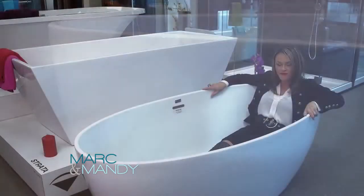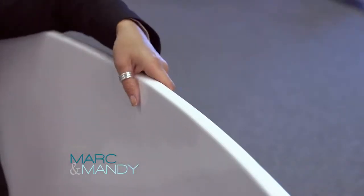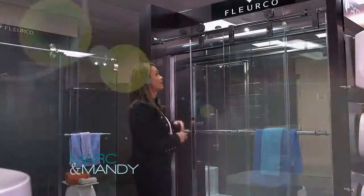I love the rounded shape as well. I find that it fits the body, it's comfortable, it's got curved edges. When you're choosing your tub, definitely consider how it fits your body — you want to sit in it. I've got my shoes on but you know what, it feels good.